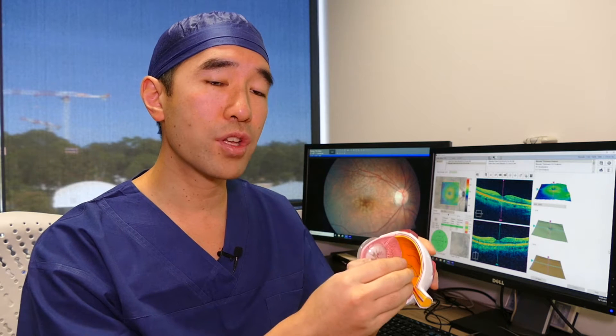This separation of the vitreous jelly off the retina is what we call a posterior vitreous detachment, or a PVD for short.